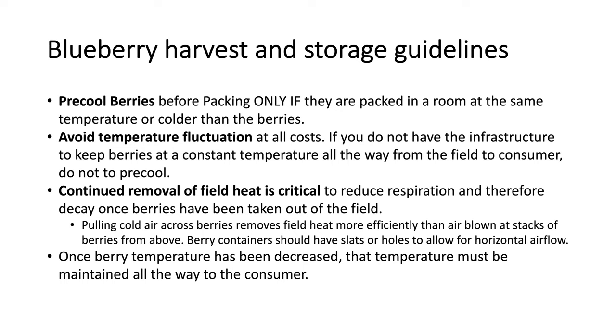It's important to continuously remove field heat from the berries in order to reduce respiration and therefore decay and quality decline. It's better to pull cold air across berries to remove the field heat rather than blowing cold air at stacks of berries from above. You need to make sure you're using containers that have openings to allow for horizontal airflow through the berries. Once the berry temperature has been decreased to the target temperature, that temperature must be maintained all the way to the consumer — you don't want temperature fluctuations and condensation.